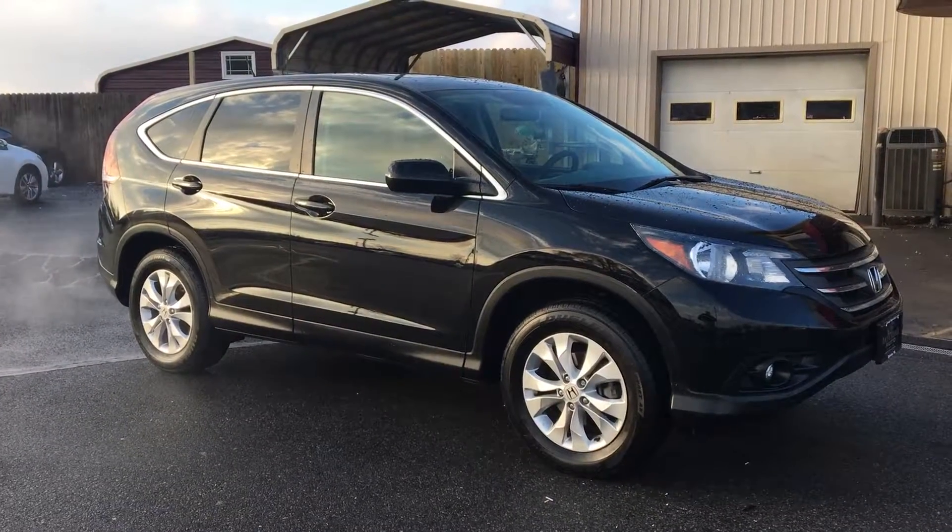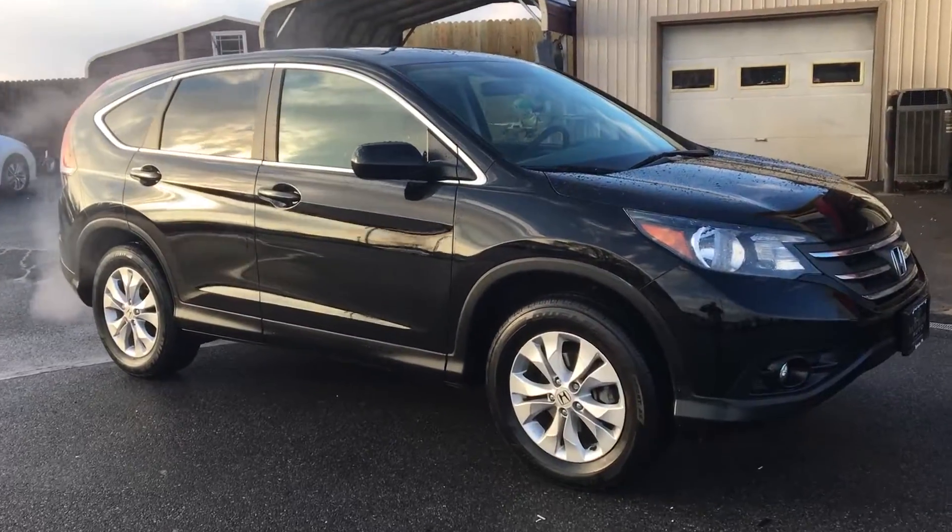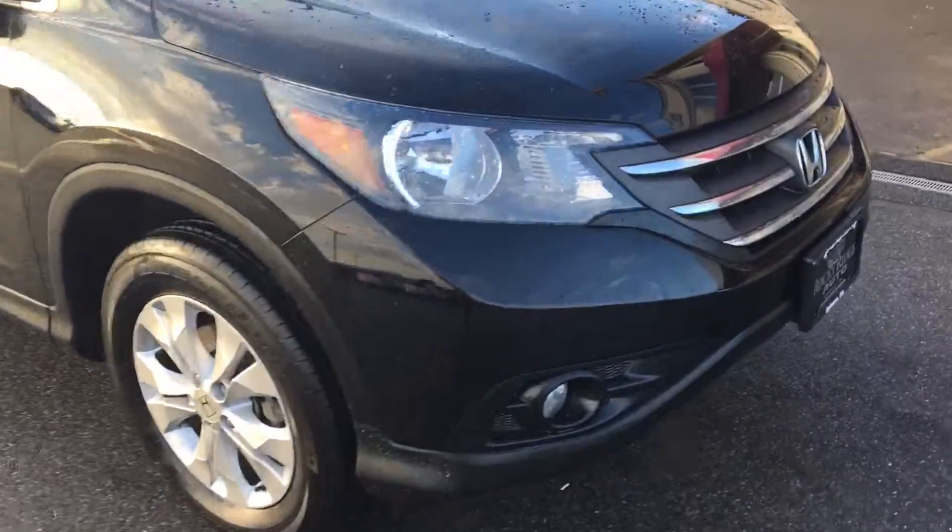Hello and welcome to Rocky Ridge Auto Sales here in Ephrata, Pennsylvania. We've been here selling quality used cars and trucks, all of them at low, no-hassle market-driven prices since 1979. My name is Jesse, and I'm one of the salesmen here.